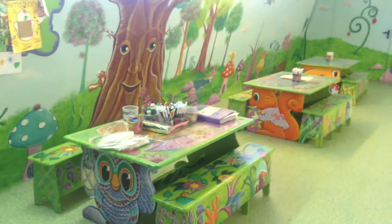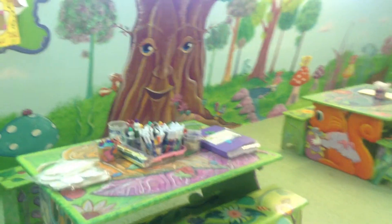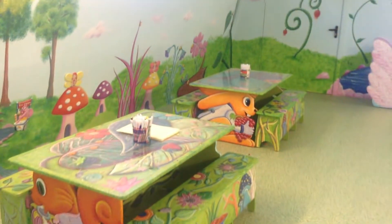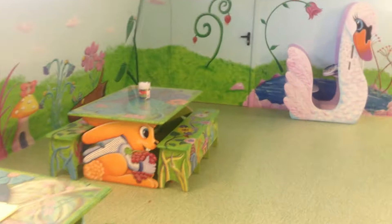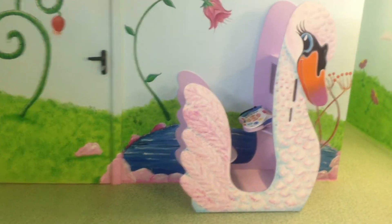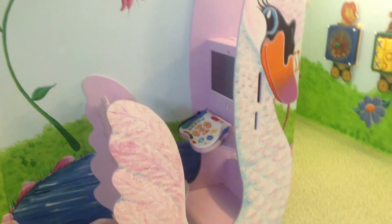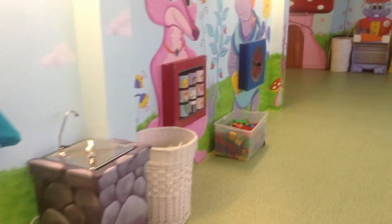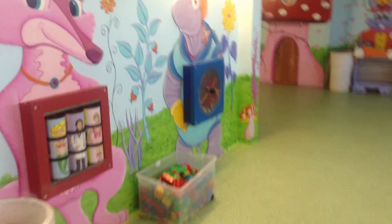They have an arts and crafts area. They have an electronic game — like an electronic game. They have sensory toys to touch and move. Of course, the building blocks.